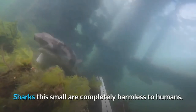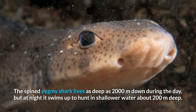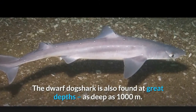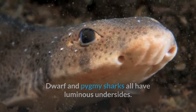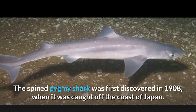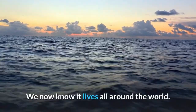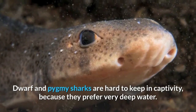Sharks this small are completely harmless to humans. The spine pygmy shark lives as deep as 2,000 meters during the day, but at night it swims up to hunt in shallower water about 200 meters deep. The dwarf dog shark is also found at great depths, as deep as 1,000 meters. Dwarf and pygmy sharks all have luminous undersides. Although small, they hunt just like many larger sharks, snapping up fish, shrimps, and octopuses. The spined pygmy shark was first discovered in 1908 off the coast of Japan — it is also called the cigar shark because of its small size, slim shape, and dark color. Dwarf and pygmy sharks are hard to keep in captivity because they prefer very deep water.